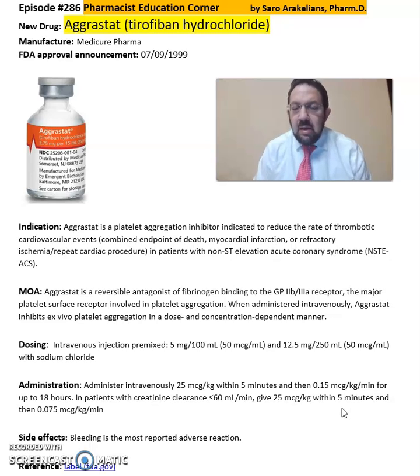Again, this is a summary of information about Aggrastat, Tirofiban. For more detailed information on this drug, refer back to the package insert, which will give you instructions on dosing, cautions, precautions, and warnings. Hope you enjoyed this video. As always, stay safe and take your medications.